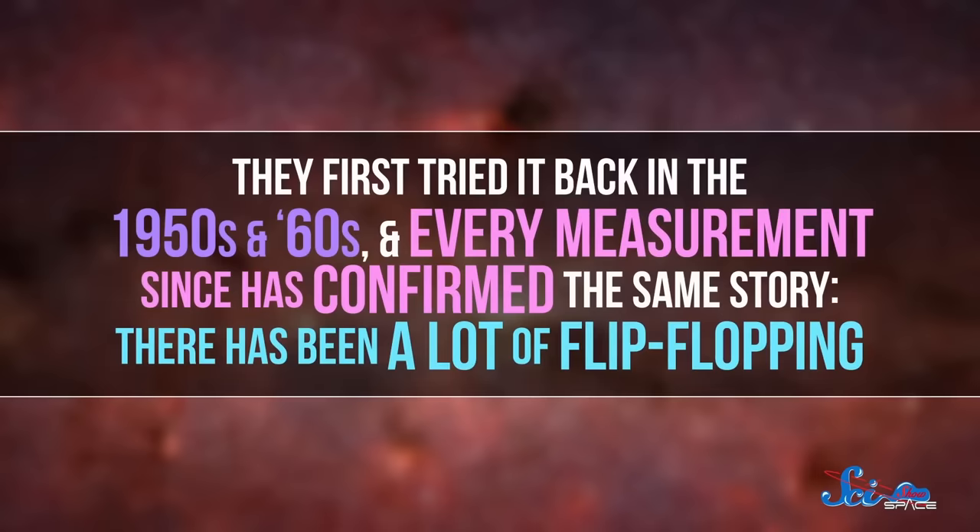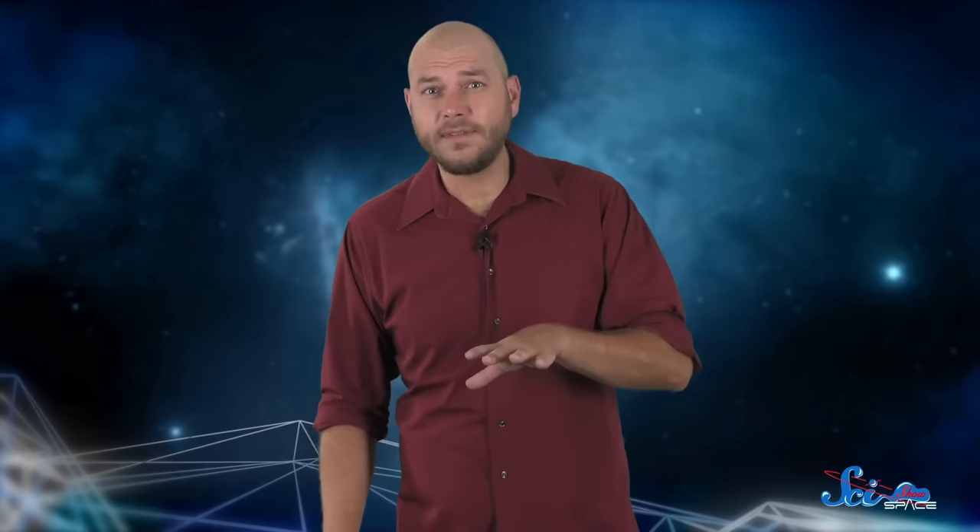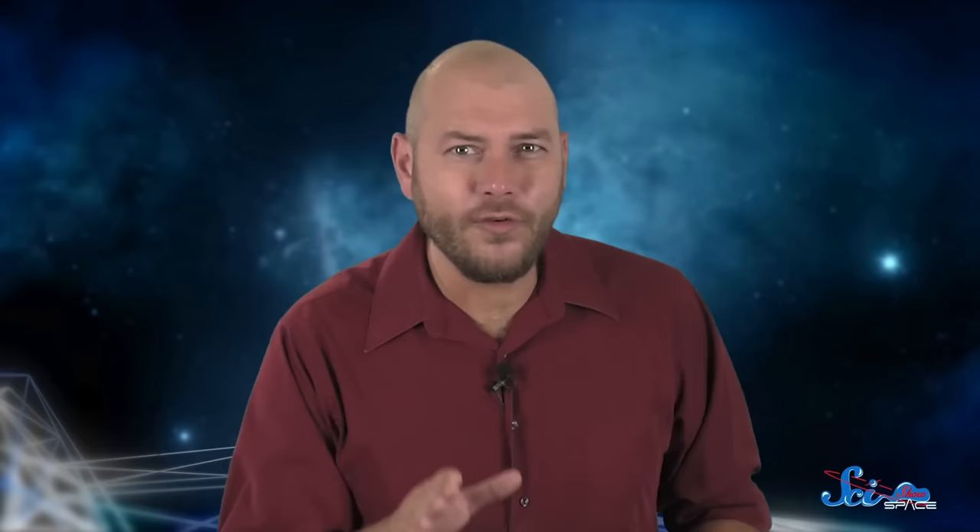There has been a lot of flip-flopping. Rocks of one age will have magnetic north pointing south, just like Earth's magnetic field is today. But other rocks are backwards — magnetic north points north. The rocks themselves and the iron trapped inside haven't flipped over or anything, so the Earth's magnetic field must have reversed over time. And it wasn't just once or twice, either.